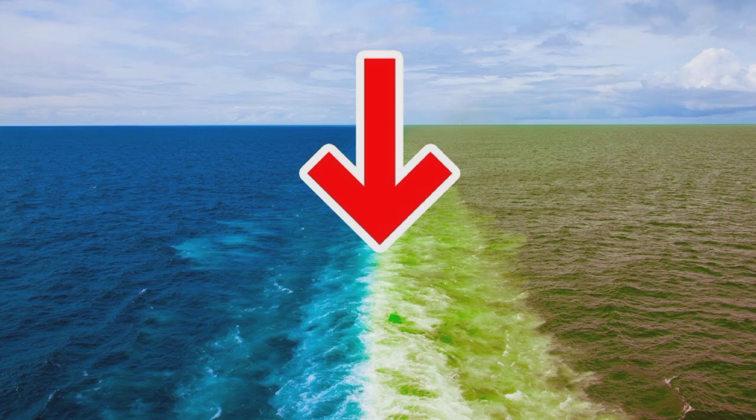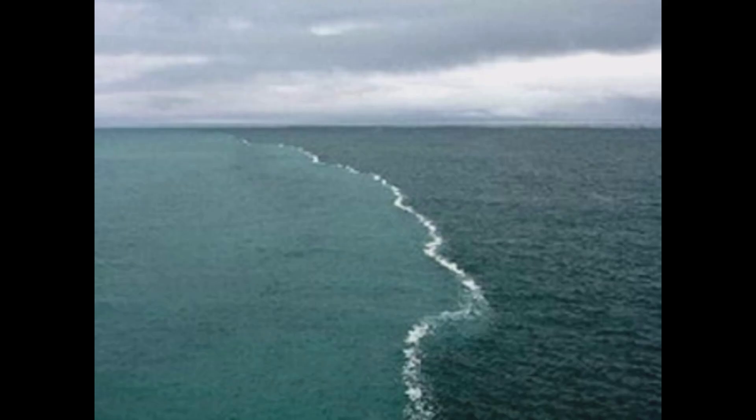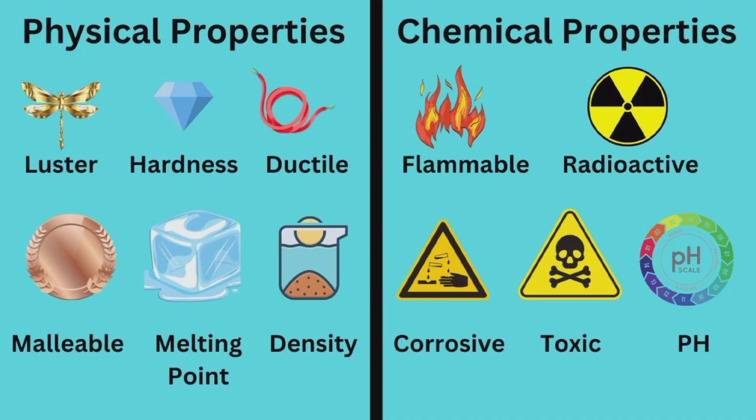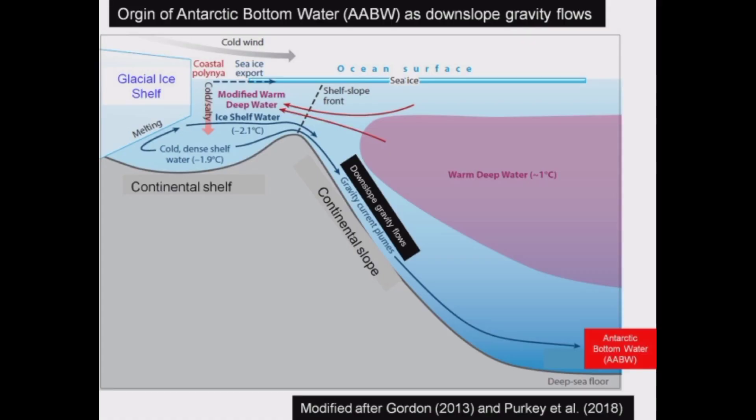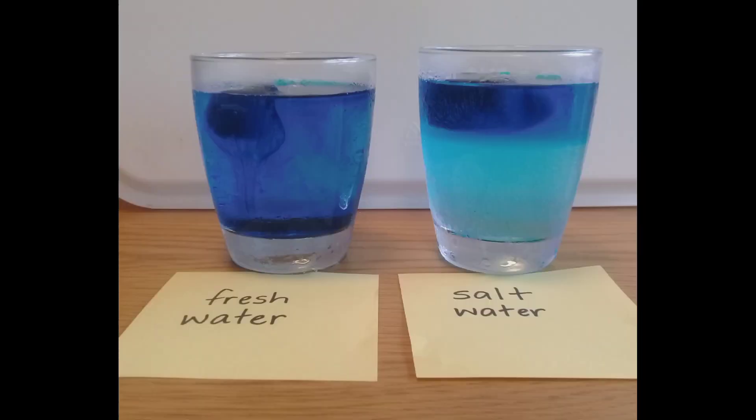Firstly, it's essential to understand that the Atlantic and Pacific Oceans differ in their physical and chemical characteristics. The Atlantic Ocean is warmer, saltier, and less dense than the Pacific Ocean.